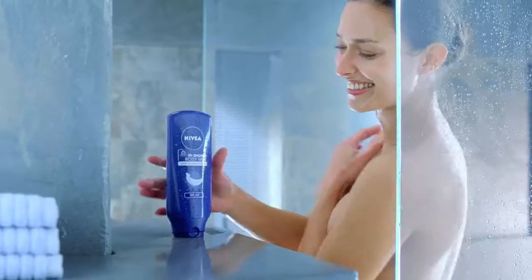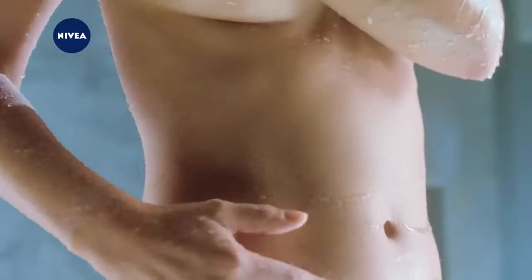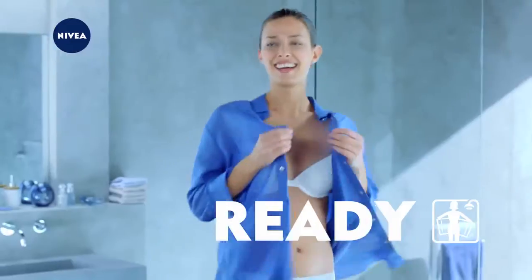I simply wash with a shower gel, then I apply it to my wet skin. It works like a conditioner. Then I rinse off again and my skin feels amazingly soft, so I can get dressed immediately.